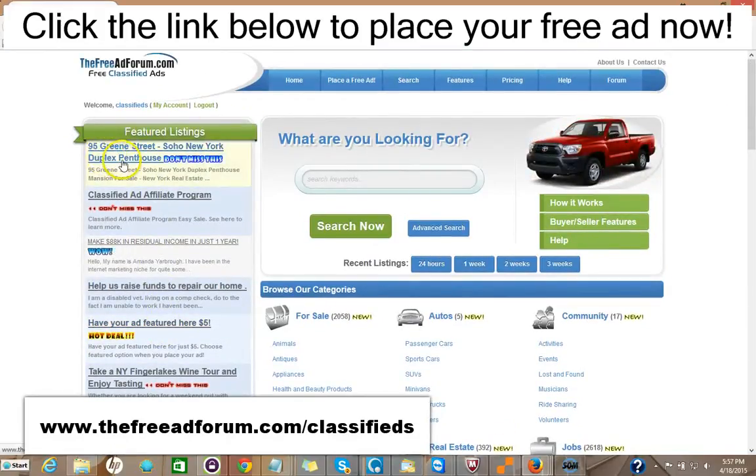As you can see here, we have one ad for a Soho New York duplex featured right on our featured section of our home page. This is the busiest page on our website. That costs $5 to do that.